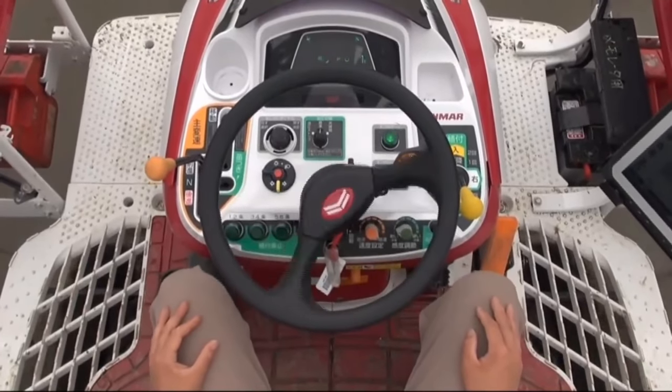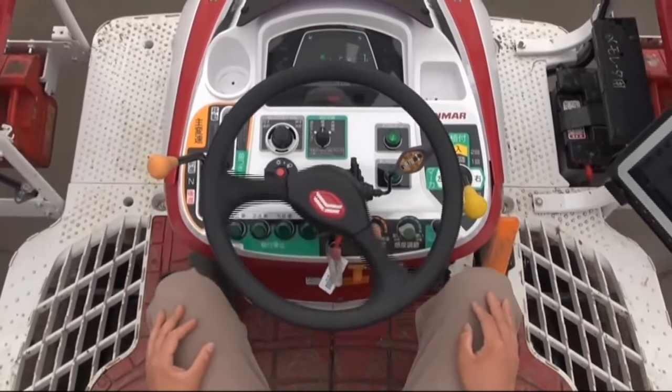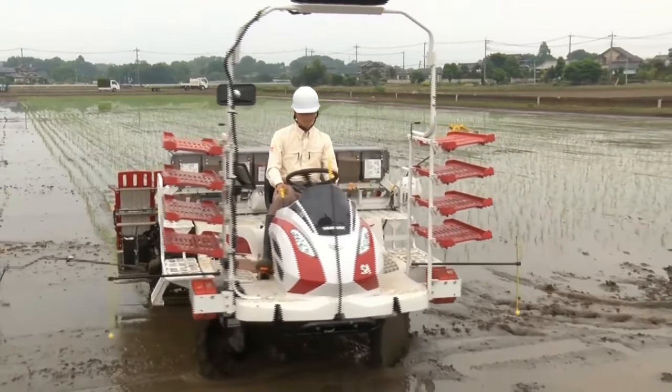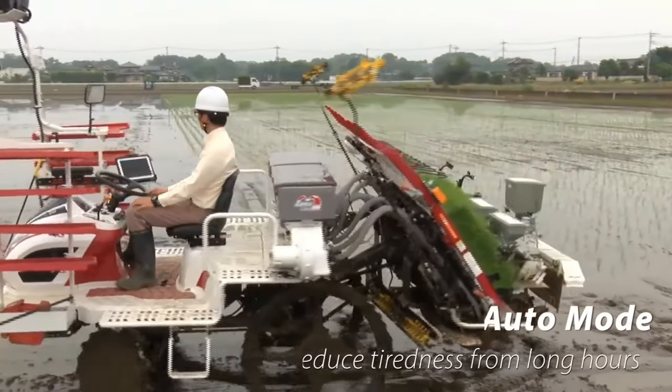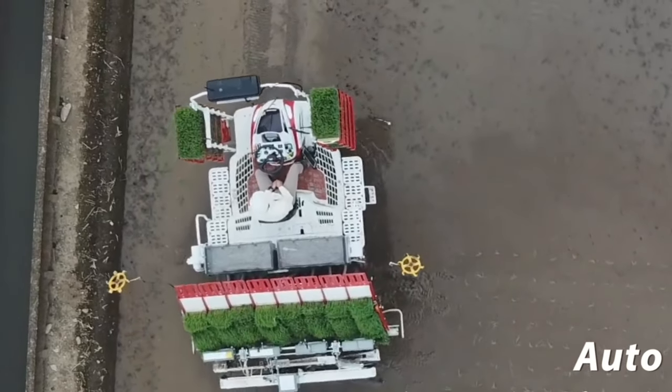The Yenmar YT-5113 isn't just about raw power and efficiency — it's also about operator comfort and ease of use. Its ergonomically designed controls and intuitive interface make it simple to navigate, even for novice operators.